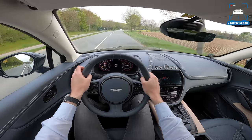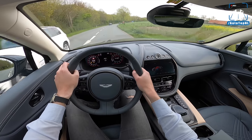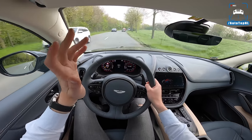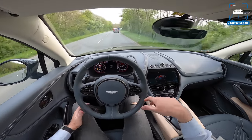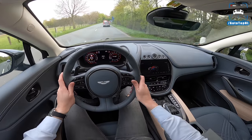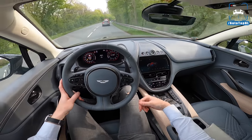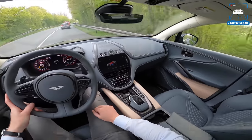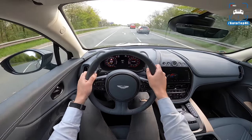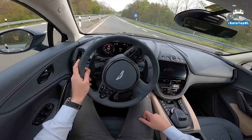Compared to rivals like the Bentley Bentayga V8, Range Rover Sport SVR, Range Rover V8 Supercharged, or the Lamborghini Urus, I think the DBX is just the coolest one. It always has that Aston Martin magic. It's just cooler than the other kids in the class. I've been driving it all week and every time I get in it I think 'yeah, nice' — it just makes me happy. Especially specced like this.